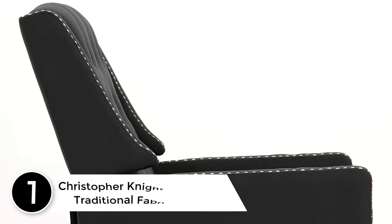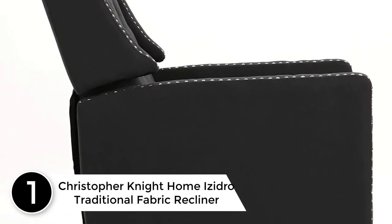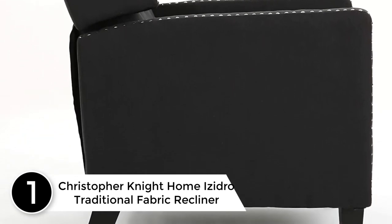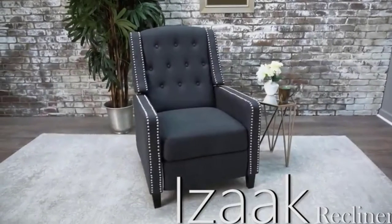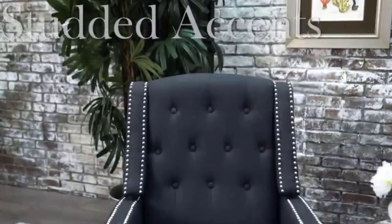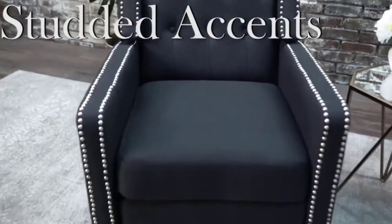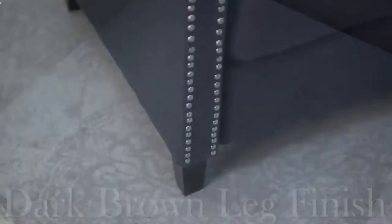Finally, at number 1: Christopher Knight Home Isidro Traditional Fabric Recliner — an update on the traditional recliner. This stylish tufted charcoal accent chair will add style and function to your living room. With its sleek charcoal fabric and stud accents, this recliner chair will accent your living room decor beautifully. The tufted chair's added reclining function makes it the perfect combination of style and comfort.